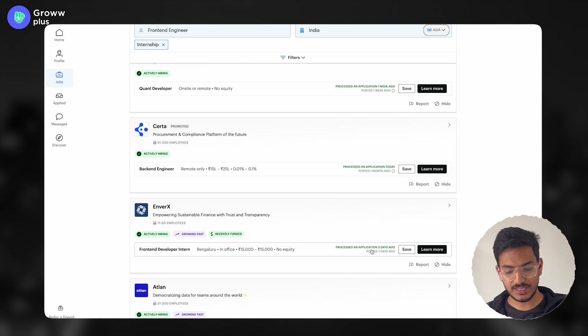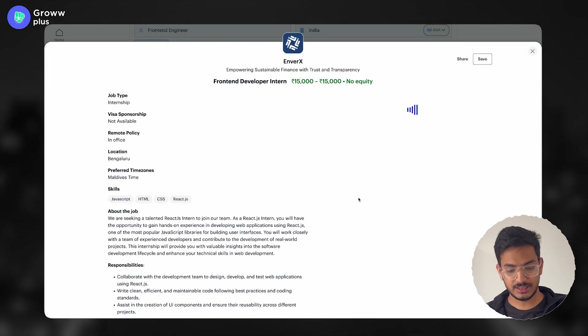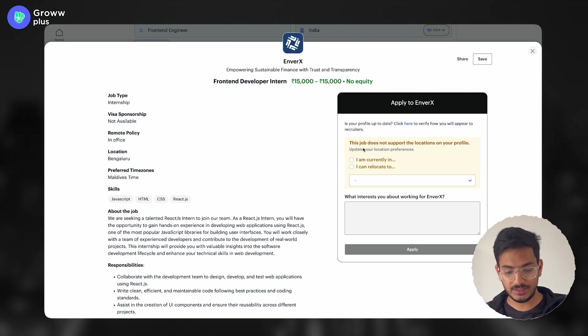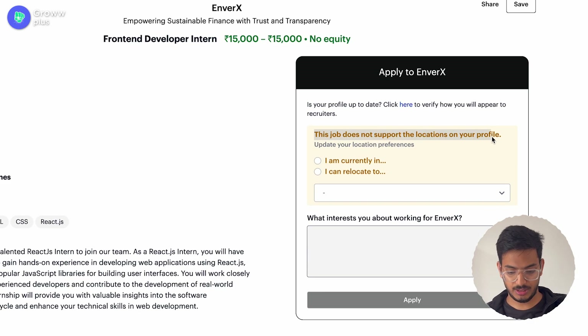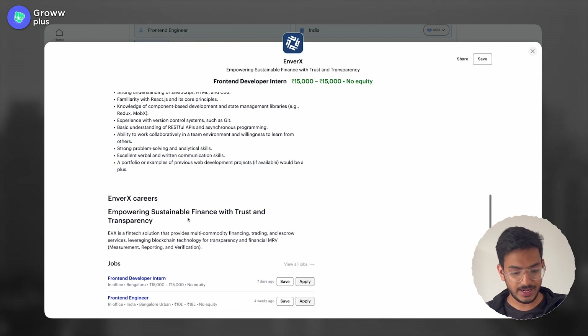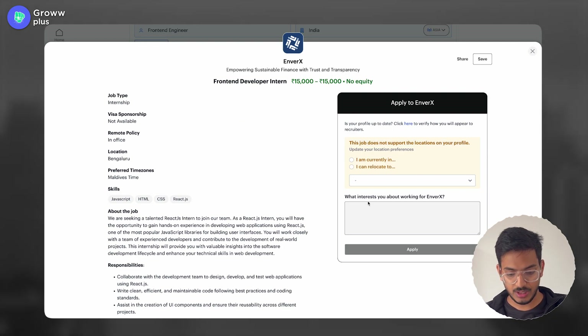To apply, you just click on the listing. You'll see who the recruiter is, and if there's any mismatch in your profile, a dialog box will show you that. Read the job profile and you can directly apply from there. There will always be a simple question like 'What interests you about working for EnverX?' — ChatGPT will help you here. Just copy the job description, ask ChatGPT what you should write so the recruiter might reply, then paste the response and apply.